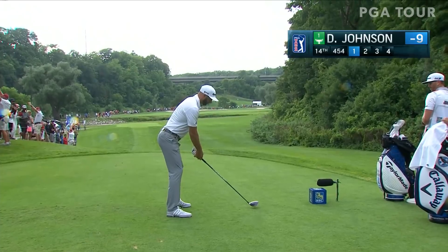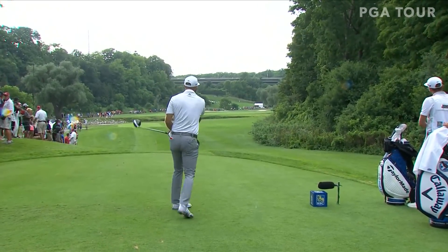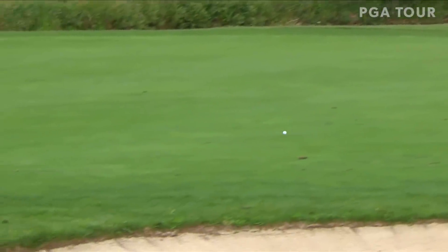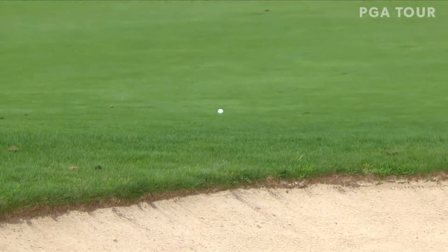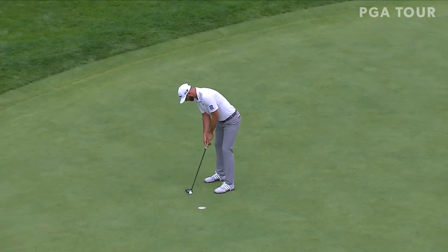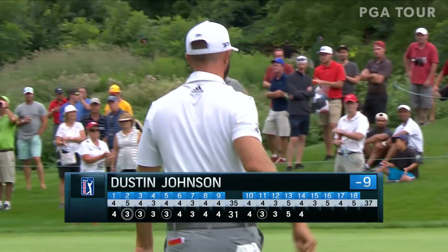Now Dustin Johnson also with driver — suits his eye a little bit better. Playing a fade with the water on the right hand side, started away from it. With that club he just has to trust that he's got the firepower, which he does, to carry that creek down the right side. Hadwin over there getting a ruling. Dustin stays at nine under.